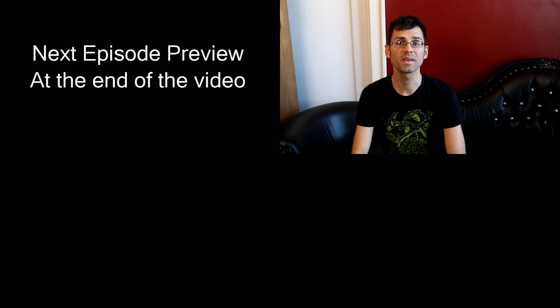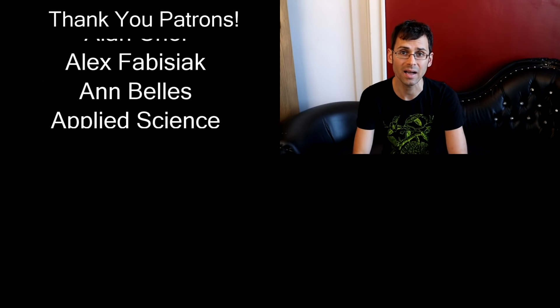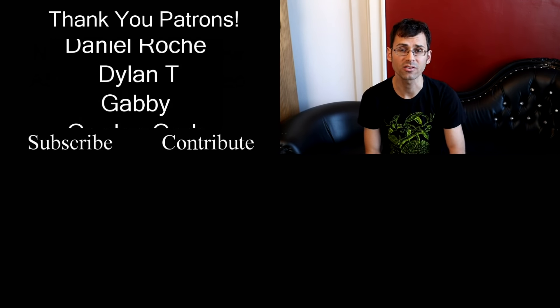I'd like to give a big shout out to Daniel Roche — Daniel is a super patron over on Patreon. Patreon is how I can continue to keep this series going, so Daniel, thank you very much. To anyone else watching who is interested in learning more about Patreon, I put a link to it in the description below. Another way to support the channel is to buy a shirt — I've got t-shirts over on my website, which I also linked below. Thanks so much.